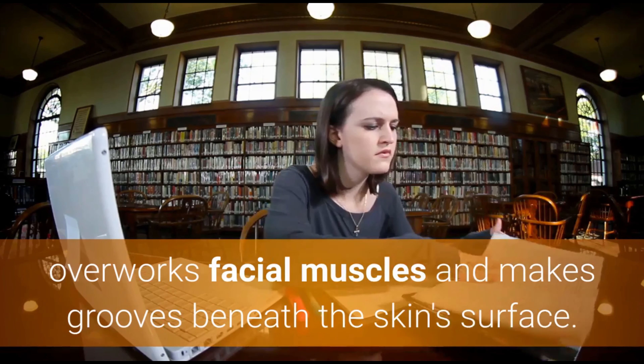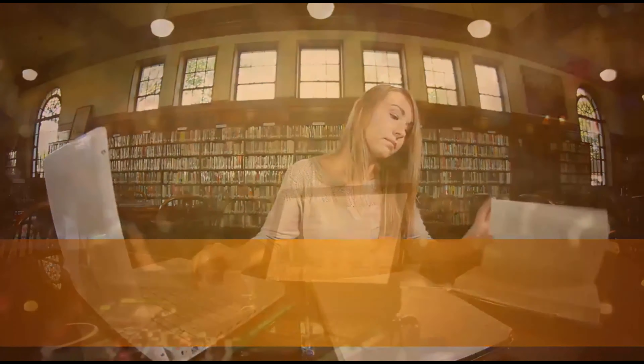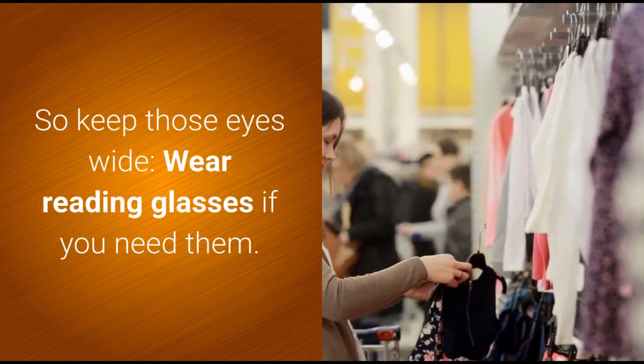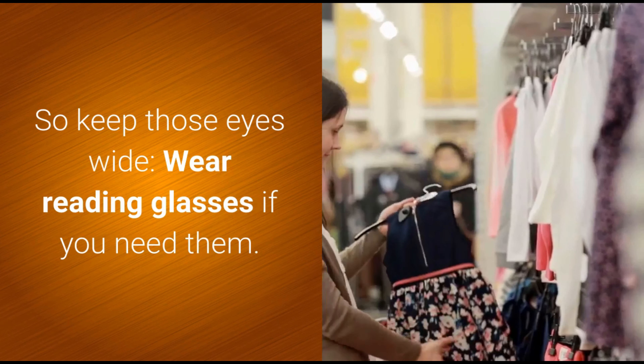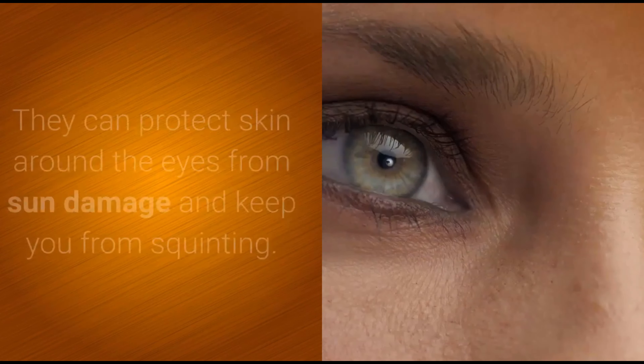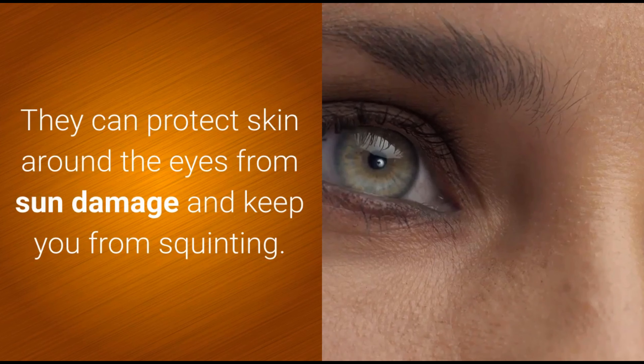Don't squint — get reading glasses. Any facial expression you do over and over, like squinting, overworks facial muscles and makes grooves beneath the skin surface. Eventually those grooves become wrinkles. So keep those eyes wide, wear reading glasses if you need them, and get savvy about sunglasses — they can protect skin around the eyes from sun damage and keep you from squinting.